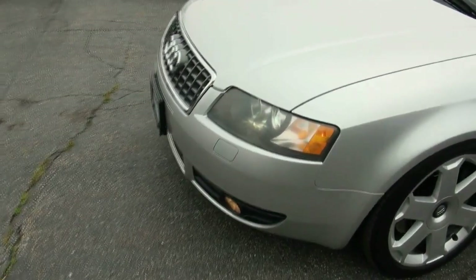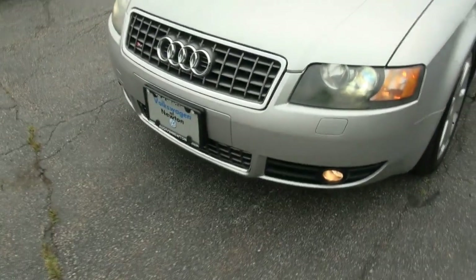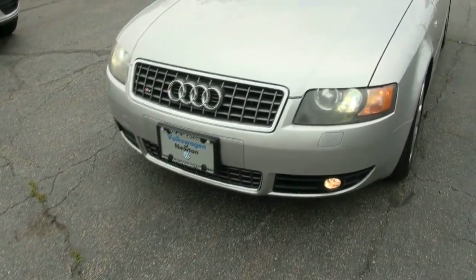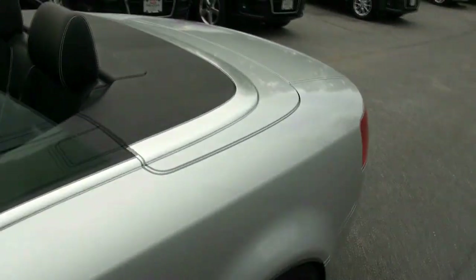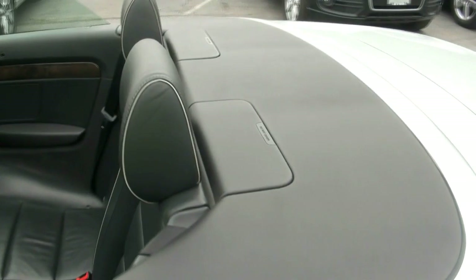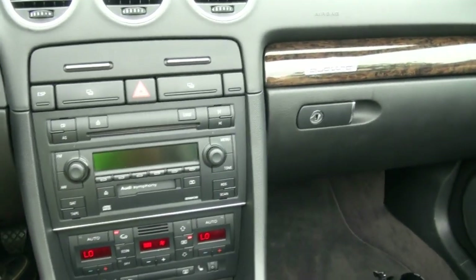Really, really nice car. Xenon headlights, headlight washers. You have the grille with the gray and the S4 badge. Look at the piping on the seats. Also, there are two roll bars that will pop out in milliseconds in case the vehicle feels it's going to tip — for safety. 78,000 miles.